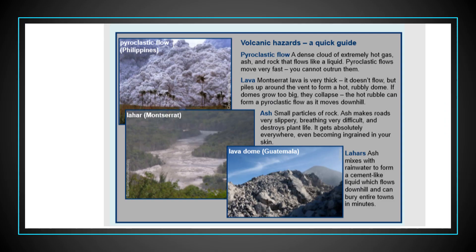Just to recap what could potentially come out of a volcano: we have pyroclastic flows, lahars — which are very hot mud flows — and then ash and lava. The photographs here show examples: a pyroclastic flow in the Philippines, a lahar in Montserrat, and a lava dome in Guatemala. These are just examples, but all of these could happen anywhere.